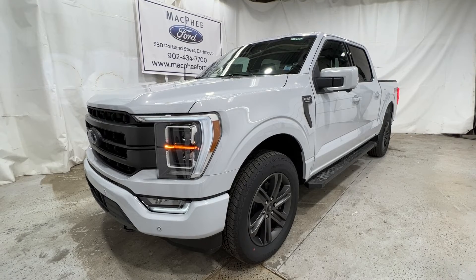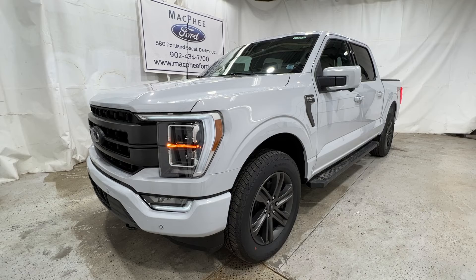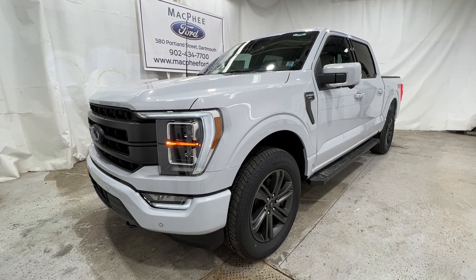Unfortunately this F-150 is a sold unit, but if you're interested in getting one just like this, feel free to give us a call at mcpheford.com. Thanks for watching — we'll see you next video.